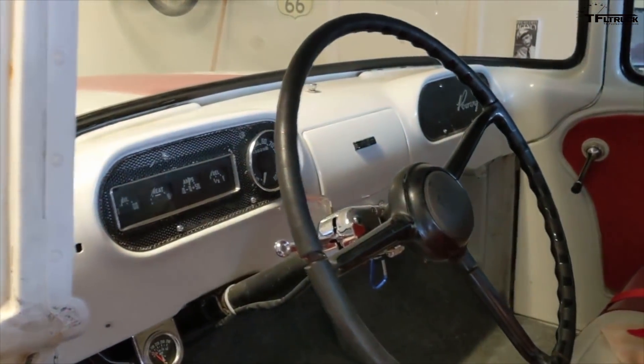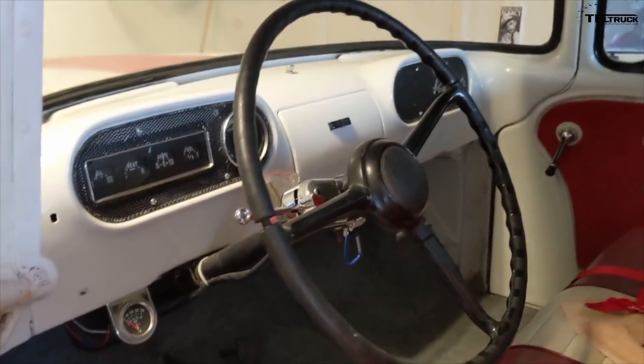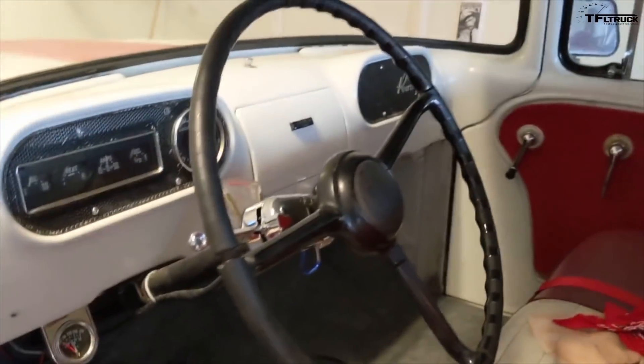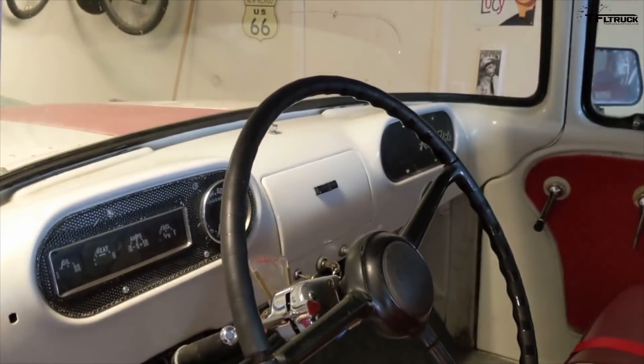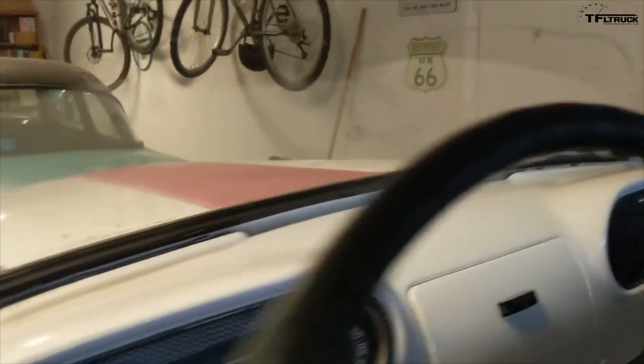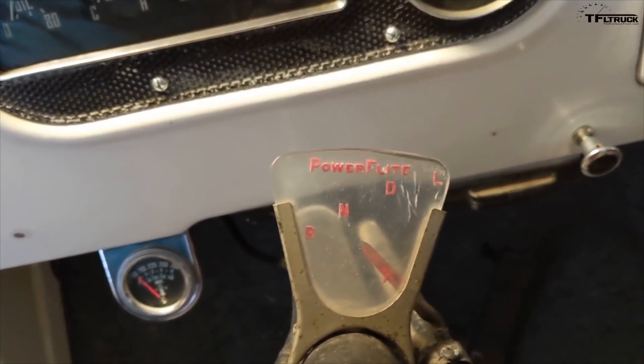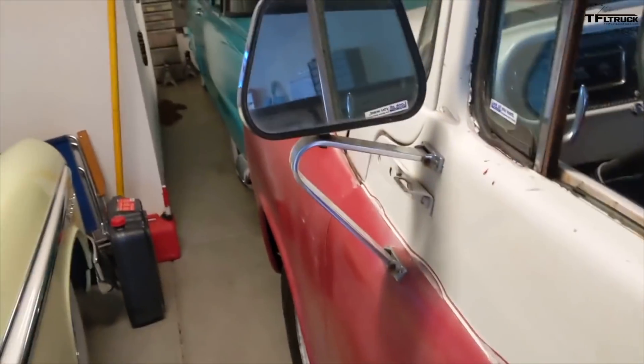One really cool thing about this particular truck: 1955 was the first year that Dodge put an automatic transmission in a pickup truck, so this actually came from the factory with a two-speed PowerFlite automatic, as you can see. We had that rebuilt by a local place — they did a great job; it shifts like brand new.